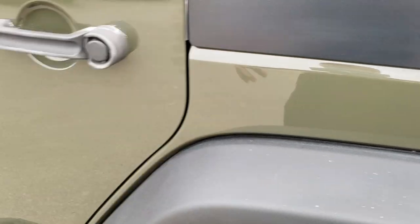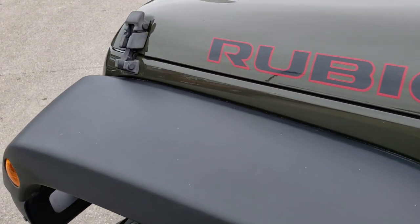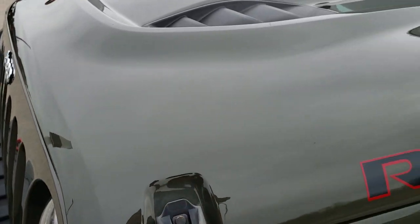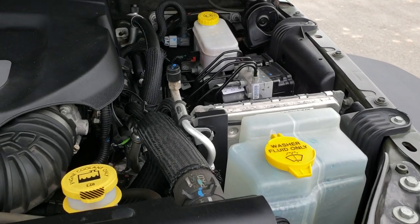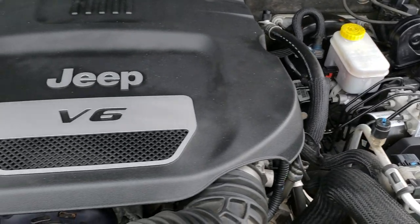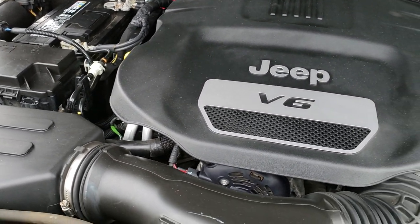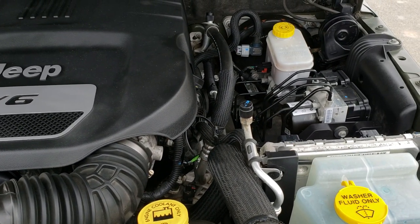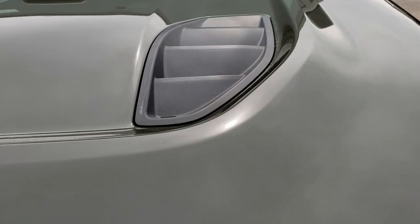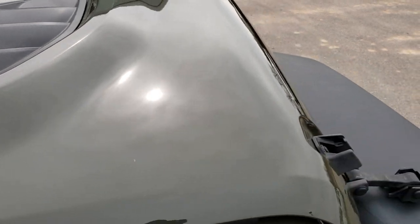We'll take a quick look under the hood. I'd personally like to thank you for checking out the video today. Hopefully from this HD video you've been able to tell just how clean this Jeep is all the way around inside and out. Under the hood we have the 3.6 liter Pentastar V6 motor. The engine bay is very clean and runs very smooth. This Jeep has been fully safetied and inspected by our service shop, has a fresh oil and filter change, all fluids have been checked and topped off, and this one is 100% ready to go.